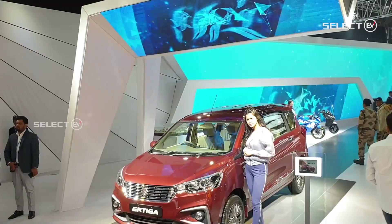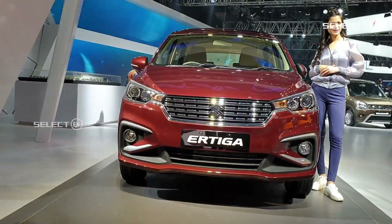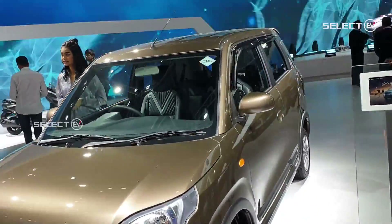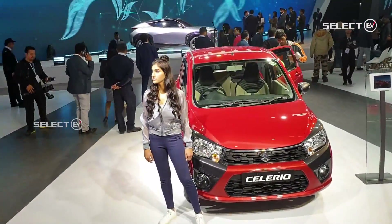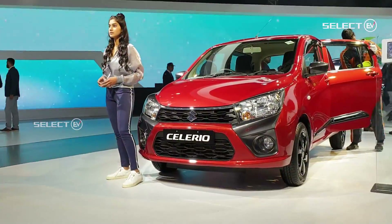The technology zone is for tech-savvy visitors. It will demonstrate technologies like ADAS, V2X, new powertrains like intelligent electric hybrid, robotic touchscreen arm, and virtual reality. This zone will also engage with Varun Dhawan fans as they will be able to pose with the Bollywood character for a unique photo opportunity.